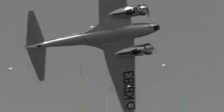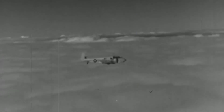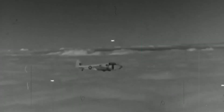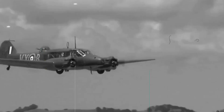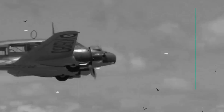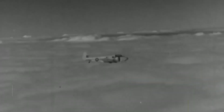Initially known as the Avro 652a, the Anson was developed during the mid-1930s from the earlier Avro 652 airliner, in response to a request for tenders issued by the British Air Ministry for maritime reconnaissance aircraft. Having suitably impressed the ministry, a single prototype was ordered which conducted its maiden flight on the 24th of March 1935.